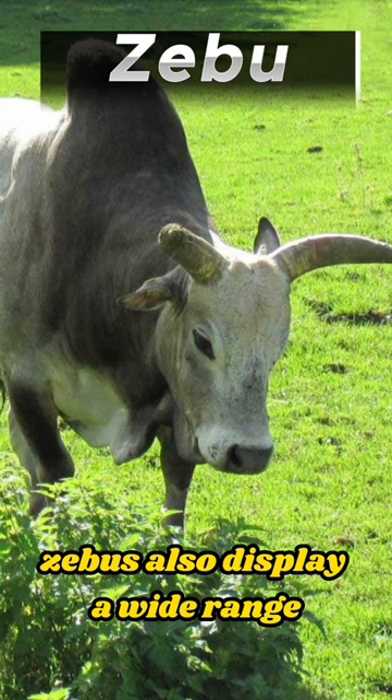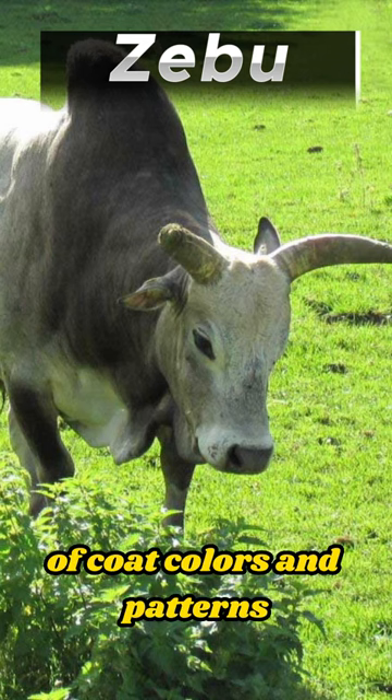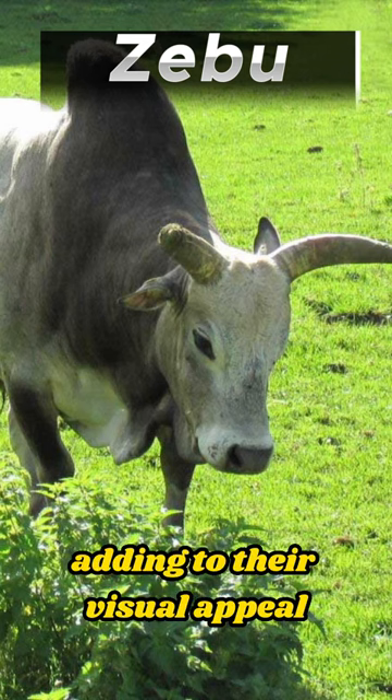Zebus also display a wide range of coat colors and patterns, adding to their visual appeal.